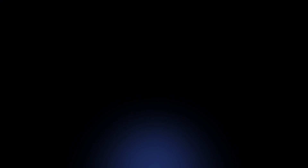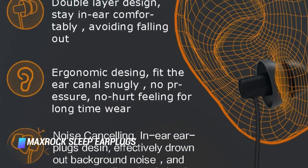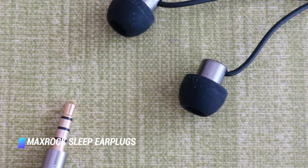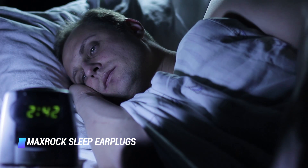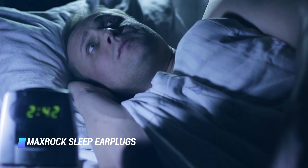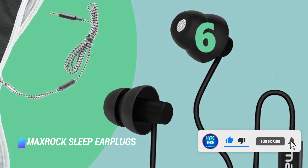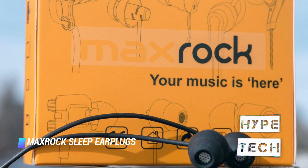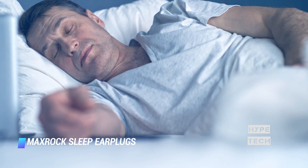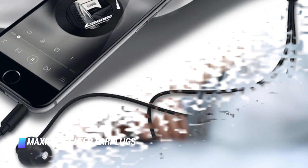Number 6: MaxRock Sleep Earplugs. For those searching for a pair of affordable earbuds that you can use in bed or on the go, we recommend MaxRock's earbuds. This lightweight and comfortable pair features squishy silicone earbuds that won't bother you when your head is resting on a pillow. Plus, they have a microphone for answering phone calls during the day. These sleep headphones come with a carrying case and two differently sized tips for maximum comfort.